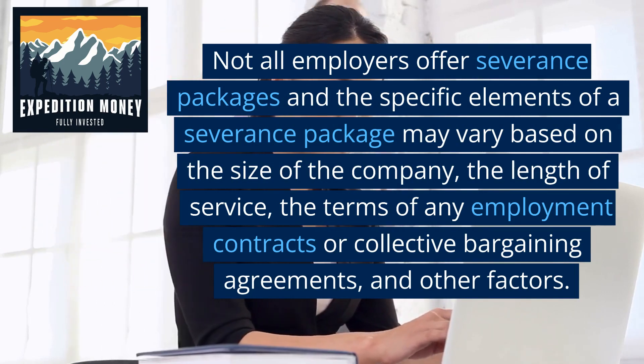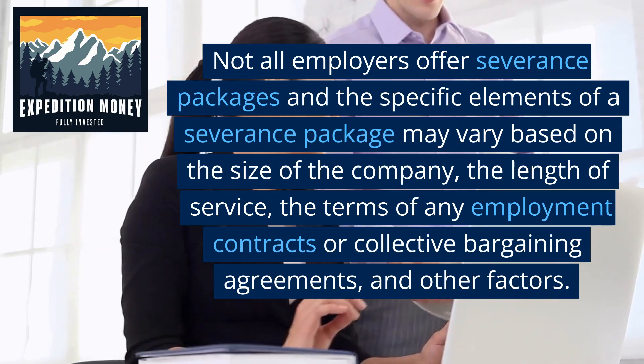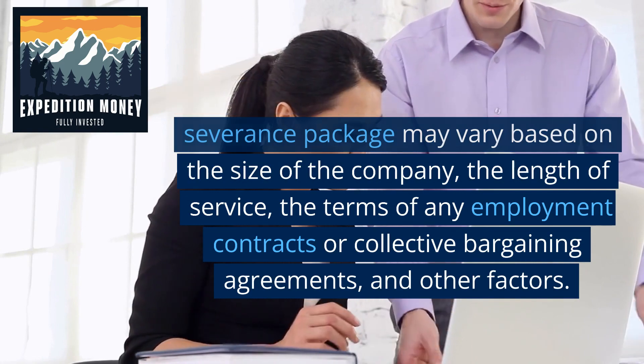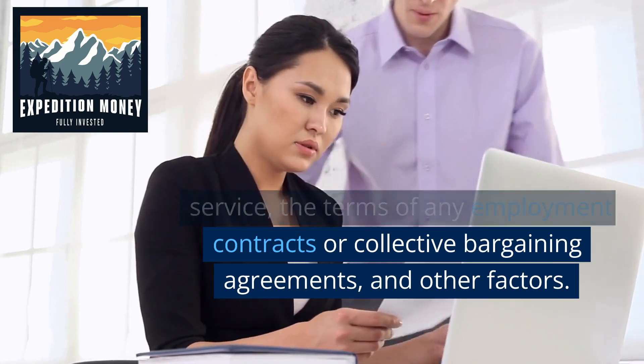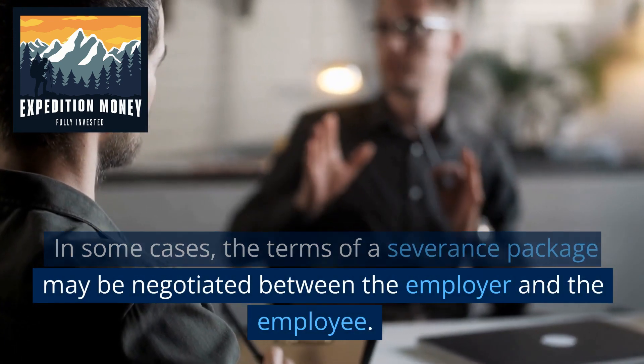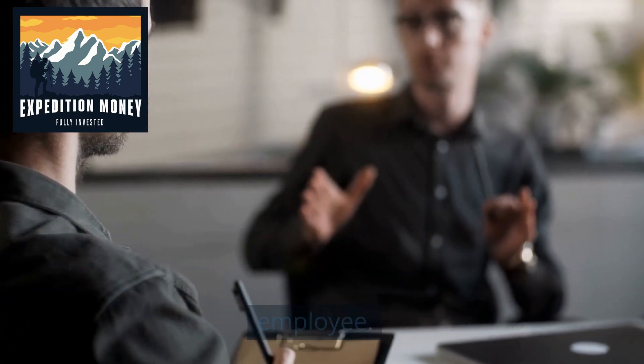Not all employers offer severance packages, and the specific elements may vary based on the size of the company, the length of service, the terms of any employment contracts or collective bargaining agreements, and other factors. In some cases, the terms of a severance package may be negotiated between the employer and the employee.